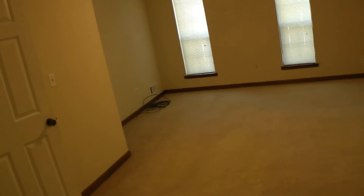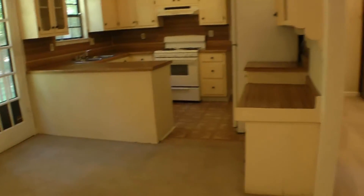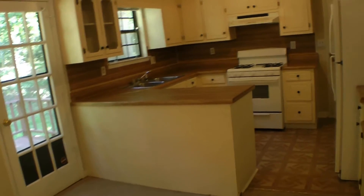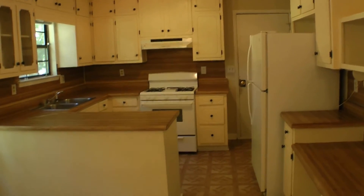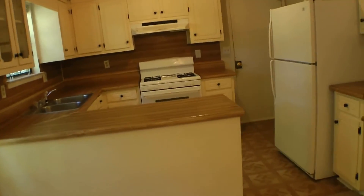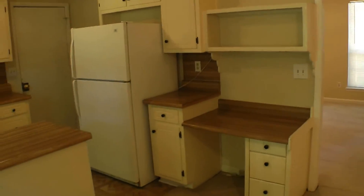This opens right back up into the hallway. This is that side door that opens up to the master bedroom, also shared with the main area. This opens up into the dining room space and kitchen. There's plenty of cabinet space, and one thing I really like is it has a built-in workspace right next to the refrigerator.